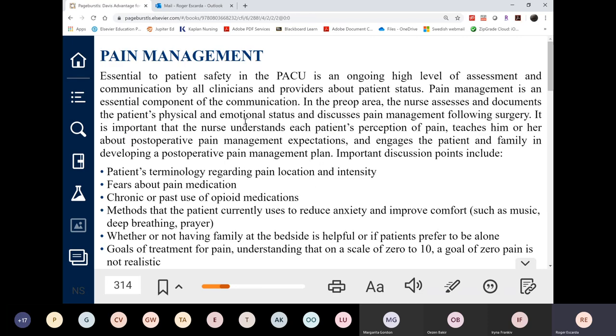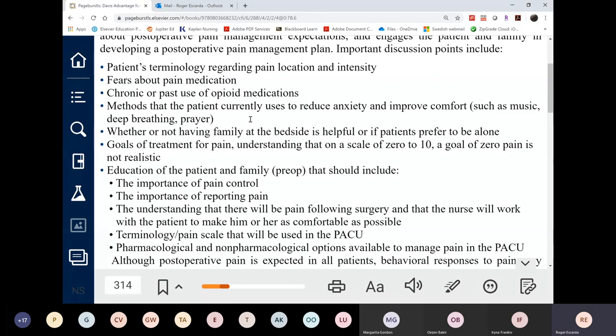Going system by system: first is pain management. Monitor kidney function while on pain management because it affects drug excretion, especially with NSAIDs. Since the patient just had surgery, anticipate pain and constantly ask if they need medication. Some doctors order it routinely rather than PRN, giving round-the-clock pain medication for the first 12 to 24 hours. After that, pain should subside if healing normally; continued pain may indicate a problem.